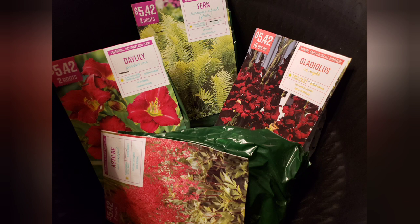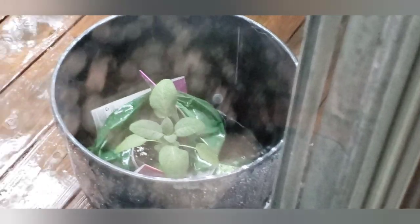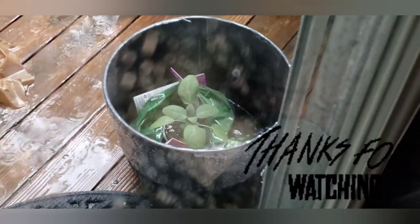I did grab some clearance bulbs at Walmart and when we got back home it was raining, so I left them out there to soak before planting. Stay tuned guys for next time!